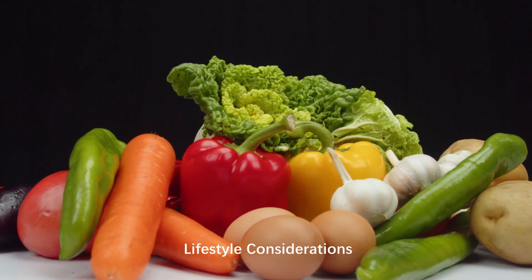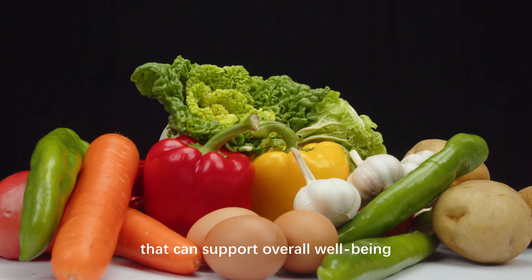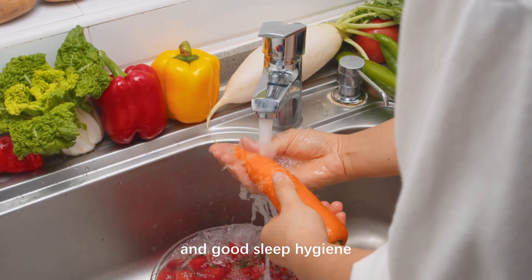Lifestyle considerations: encourage healthy lifestyle habits that can support overall well-being, such as a balanced diet, regular exercise, and good sleep hygiene.